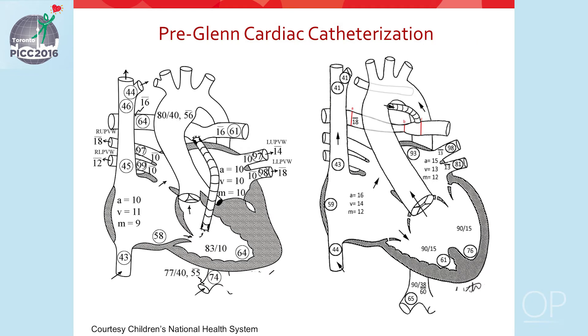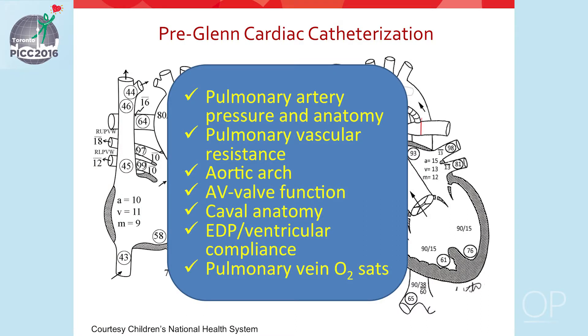There are many variations of single ventricle anatomy that will undergo a bidirectional Glenn procedure — on the left is a patient with hypoplastic left heart syndrome, and on the right is a patient with truncus arteriosus and complete AV canal with bad AV valve disease. Preoperative information needed includes pulmonary artery pressure and anatomy, pulmonary vascular resistance, condition of the aortic arch, AV valve function, cavil anatomy, ventricular compliance, and pulmonary vein status.